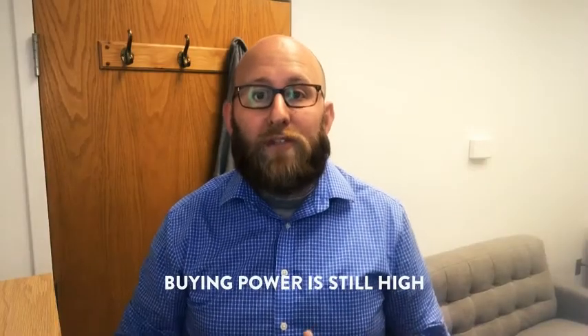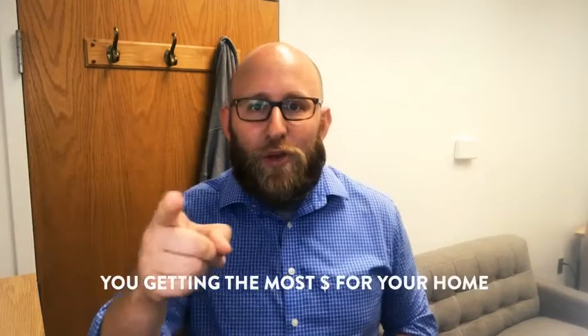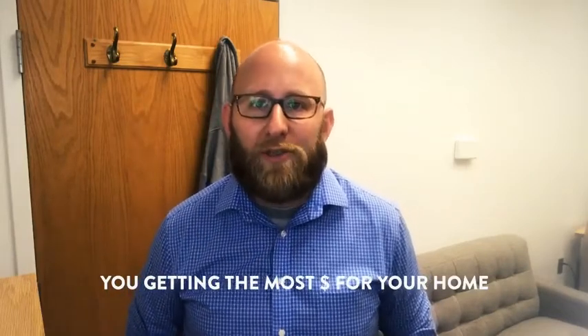Now, even though we have low inventory, it's still interesting that interest rates are still at an all-time low. That's important as a homeowner because buyer purchasing power is still extremely high. And of course, you, the homeowner, getting the most amount of money you possibly can when you sell your house this fall.